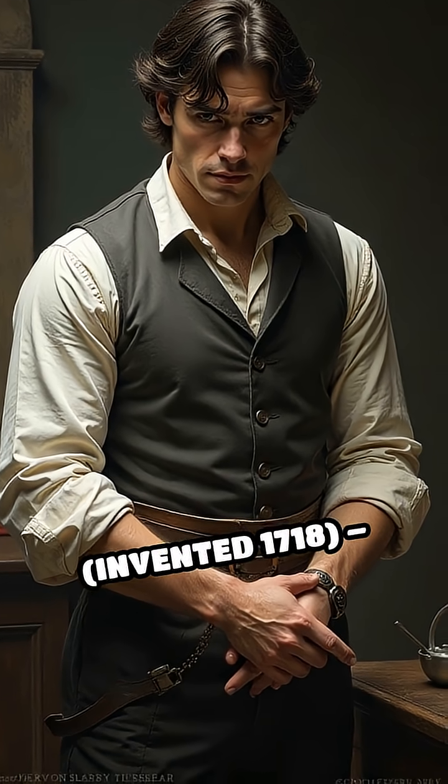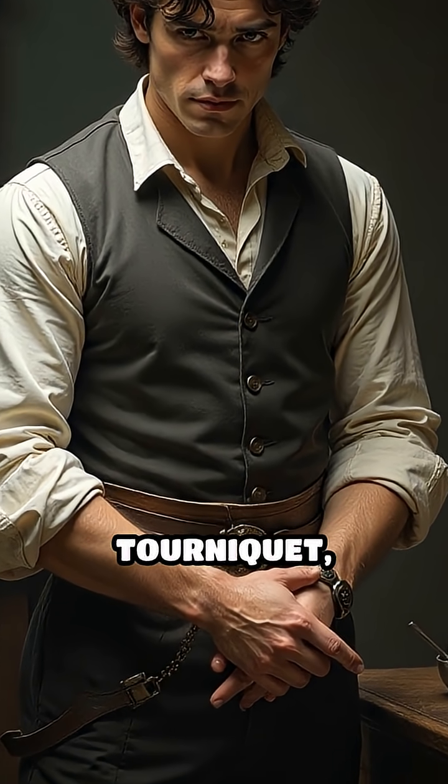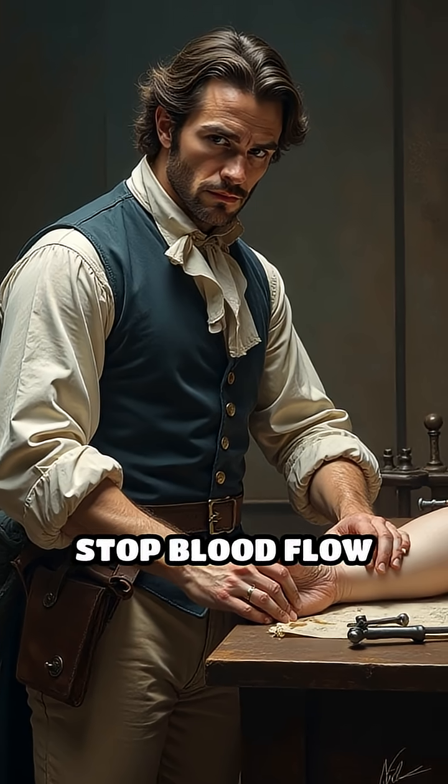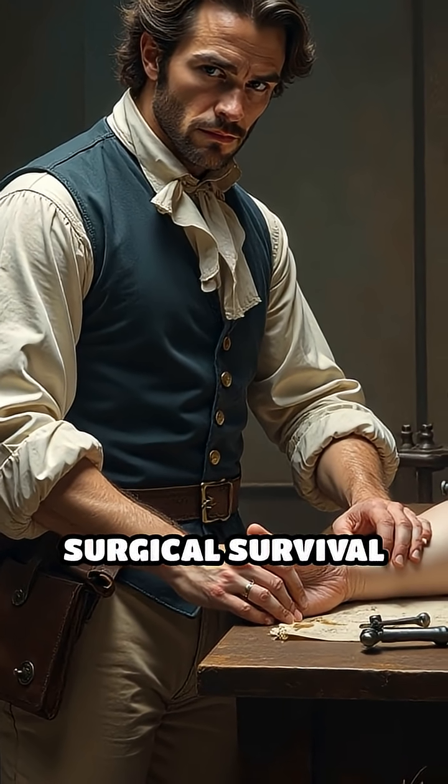Number 2: Tourniquet, invented 1718. French surgeon Jean-Louis Petit created the screw tourniquet, which could effectively stop blood flow during amputations, dramatically improving surgical survival rates.